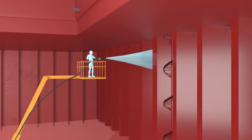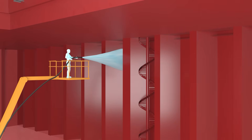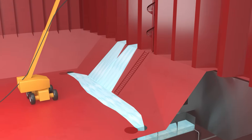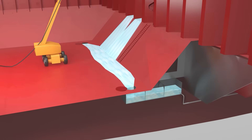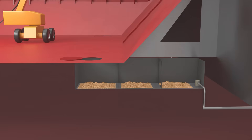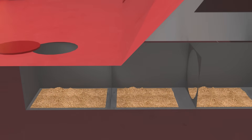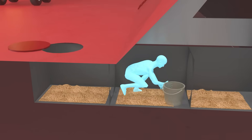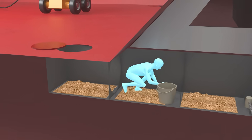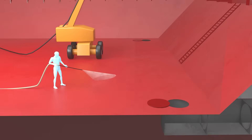After unloading all the cargo, the holds are washed down with fresh water. The hold is designed with sloped tank tops that direct water toward the bilge wells. The wash water is then pumped into the sloped tank. However, some residue remains trapped inside the bilge wells, requiring workers to enter this dark and confined space to clean them manually. Once cleaning is complete, air blowers are used to dry the hold.